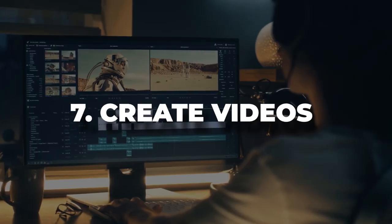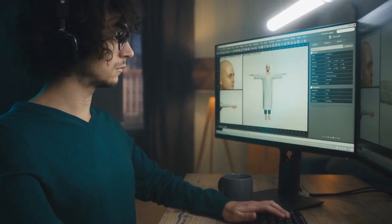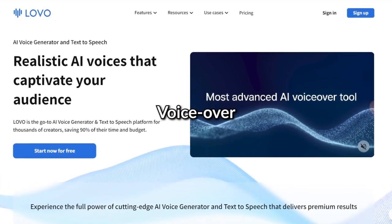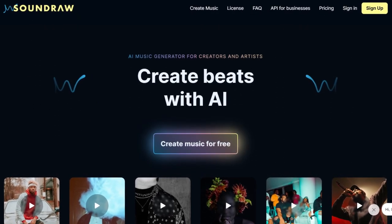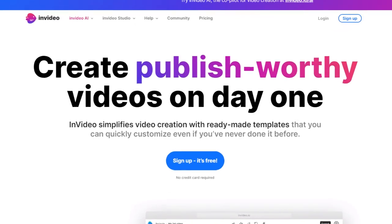Seven, create videos. If you combine the before-mentioned methods, you will quickly see that you can also generate entire videos using artificial intelligence. For instance, you can use ChatGPT to write a script, then go to Lovo to turn this script into a voiceover, get additional background music with tools like Soundraw, and finally get your video images using platforms like Pictory, Synthesia, or InVideo. With all of this help, you can easily create videos in less than 30 minutes.